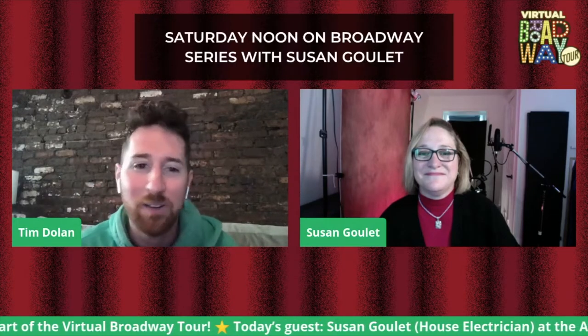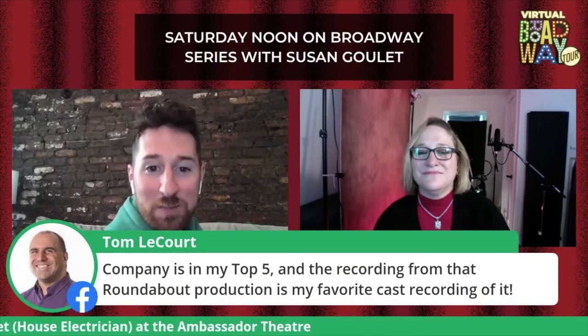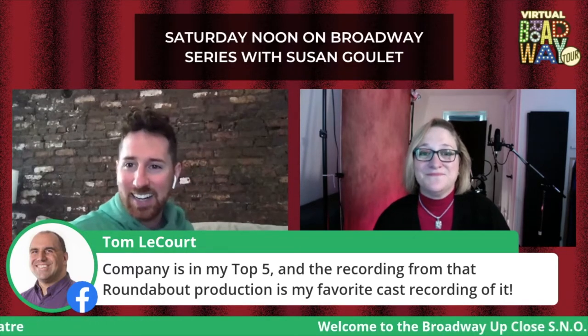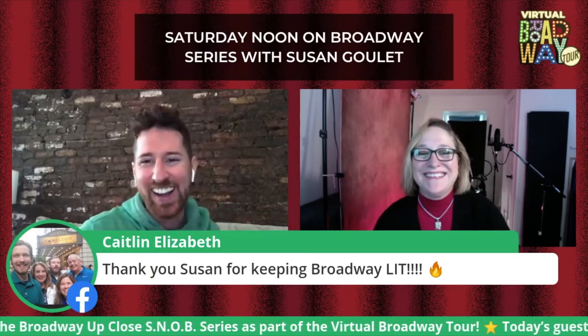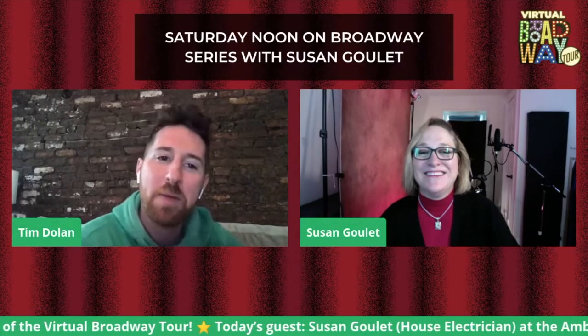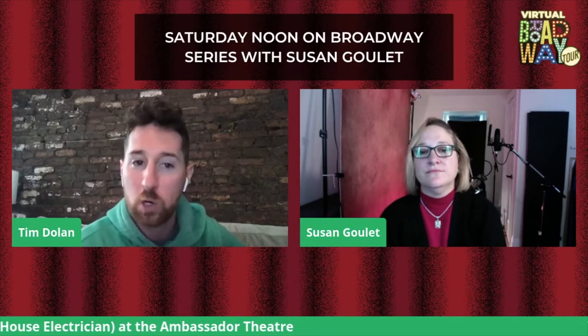A viewer, Tom, says: Company is in my top five and the recording from that Roundabout production is my favorite cast recording of it. It is a great recording. Caitlin says: Thank you, Susan, for keeping Broadway lit. Before we talk about the Shuberts, talk to us about what a house electrician does — a day in the life. You show up to work at the Ambassador, then what?